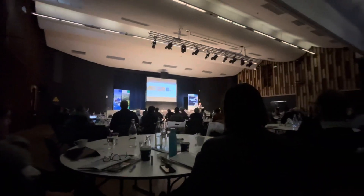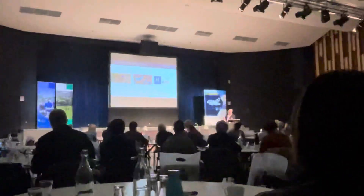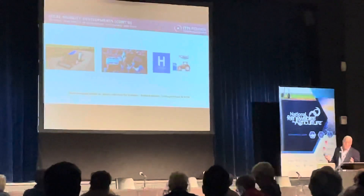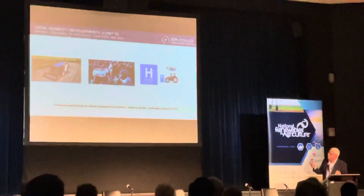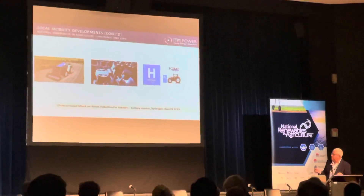Some people have thrown the baby out with the bathwater on ICEs. But if you can do a conversion — injecting 95% hydrogen gas into an existing plant on the local council, running that asset into the ground — then you can look at full electric and fuel cell battery electric at the time when the asset has reached the end of its useful life.